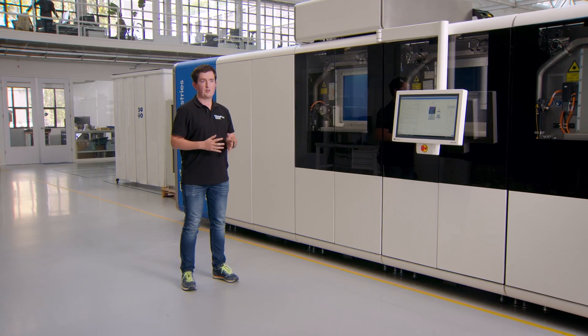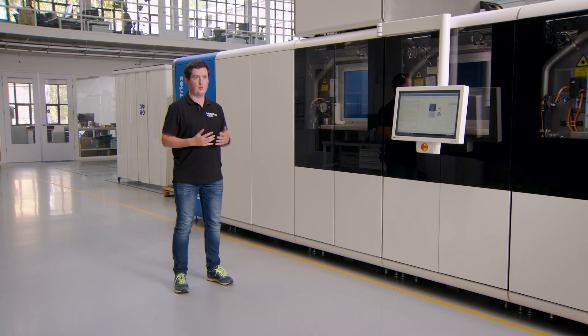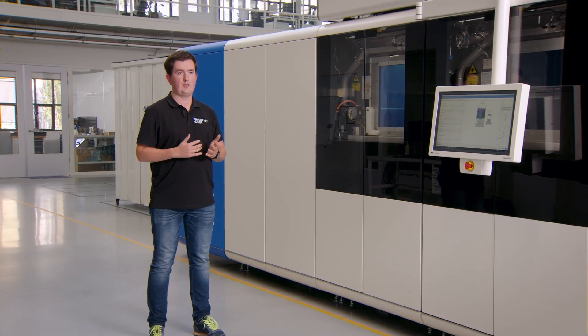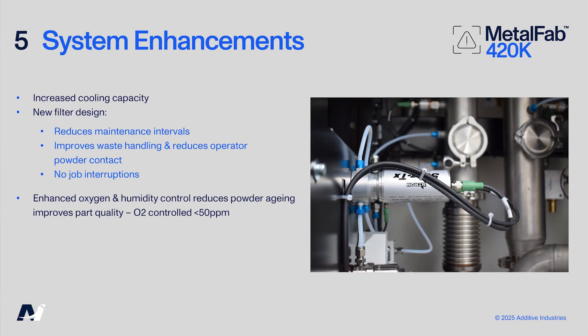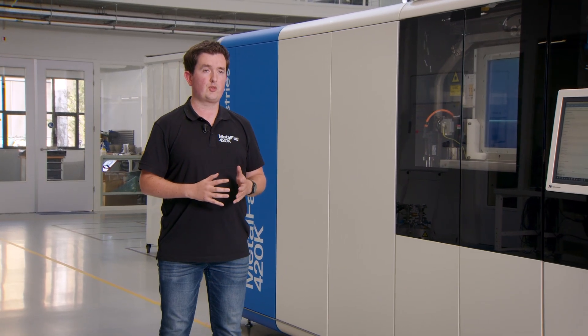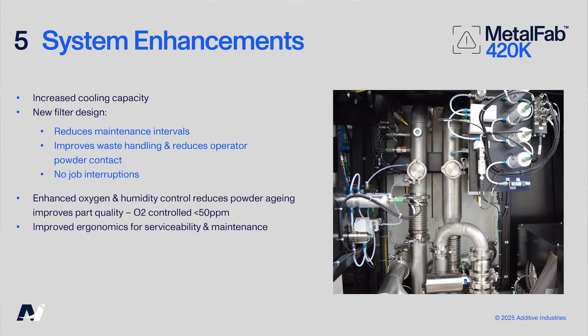For optimal process quality we have enhanced the oxygen and humidity control. Both process gas and powder transport gas systems have dedicated gas analyzers, which include accurate oxygen sensors for system safety and process quality. The gas analyzers also include a humidity sensor for optimal control of your powder quality. The design of the system is also improved on serviceability and maintenance, resulting in easy access for the operator and service engineers.